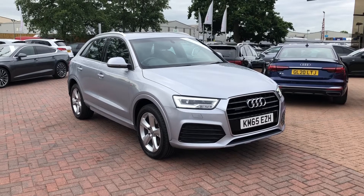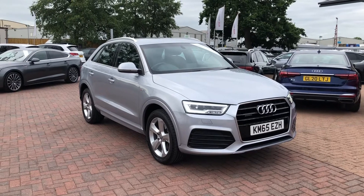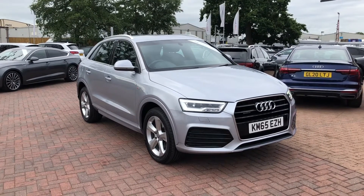Hello and welcome to Crew Audi. Here we've got an approved used Audi Q3 2.0 TDI S line finished in silver.